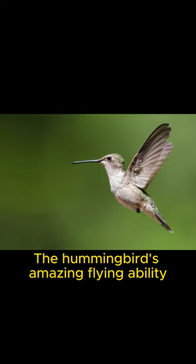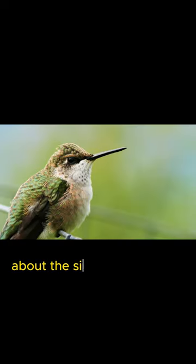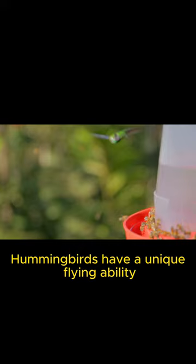The hummingbird's amazing flying ability. The hummingbird is the smallest bird in the world, about the size of your finger. Hummingbirds have a unique flying ability.